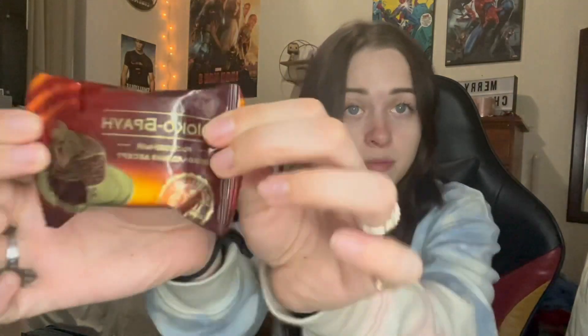We have another one — chocolate marshmallow. Mmm. That one's not my favorite either.